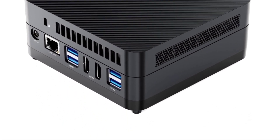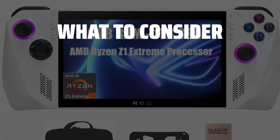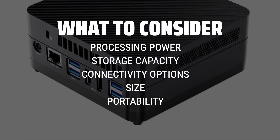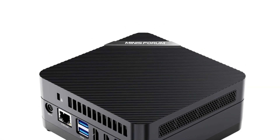The best mini PC is probably one of the most convenient and versatile tech gadgets for your home or office setup. When choosing a mini PC, consider factors such as processing power, storage capacity, connectivity options, and overall size and portability. It's important to find a mini PC that meets your specific needs and requirements.